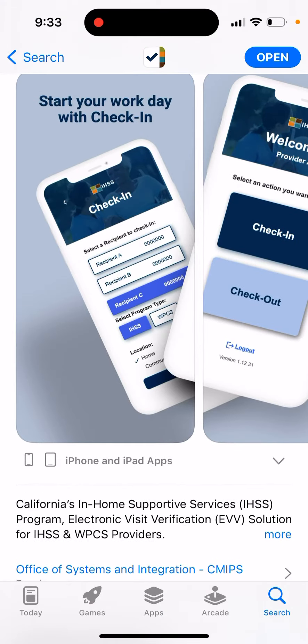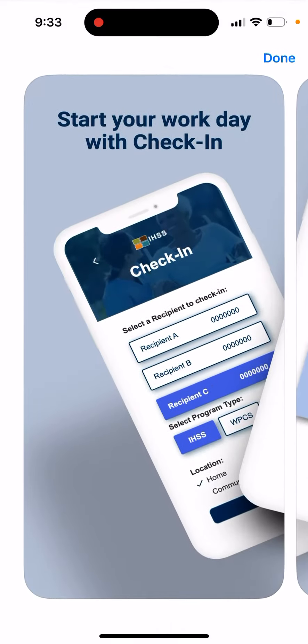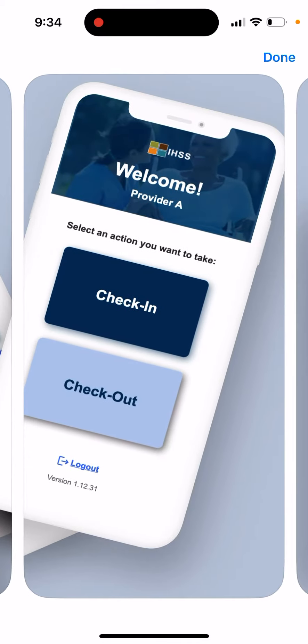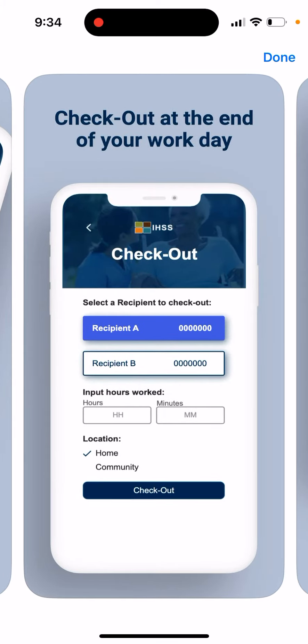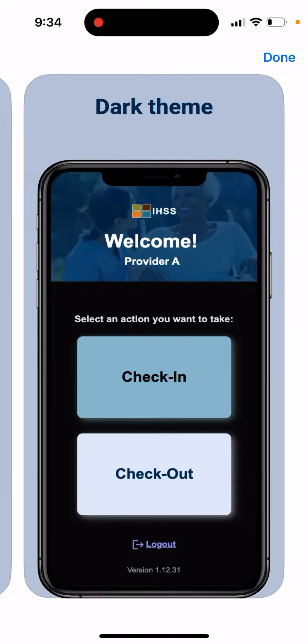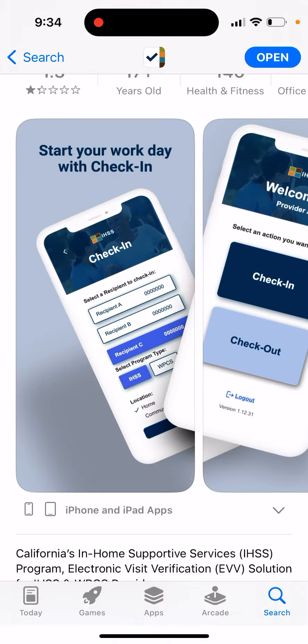There are so many bugs and errors. The idea behind the app is quite good — you should be able to check in and check out using it. You select the action you want to take, check in or check out, select a recipient, input hours, confirm the location, check out, and then you see a kind of receipt. That's basically how it should work.